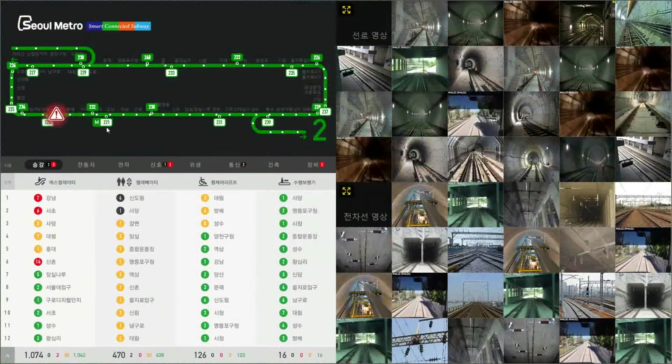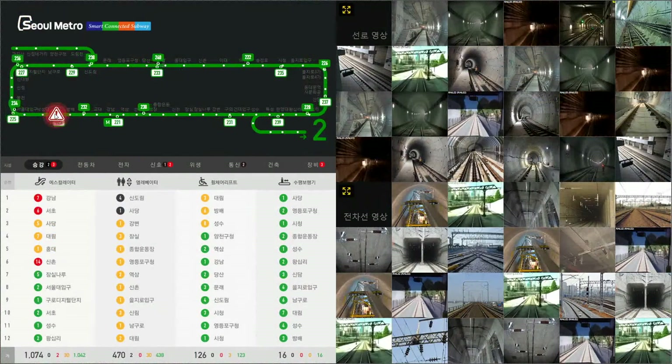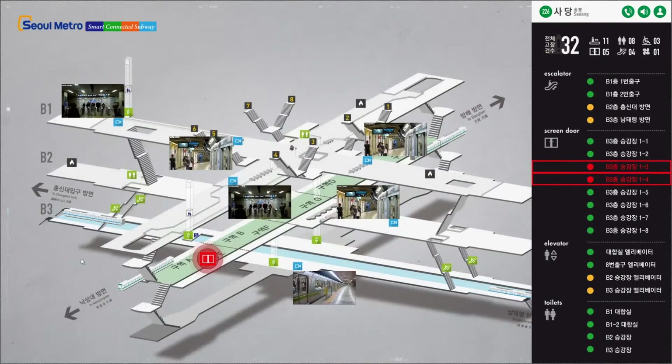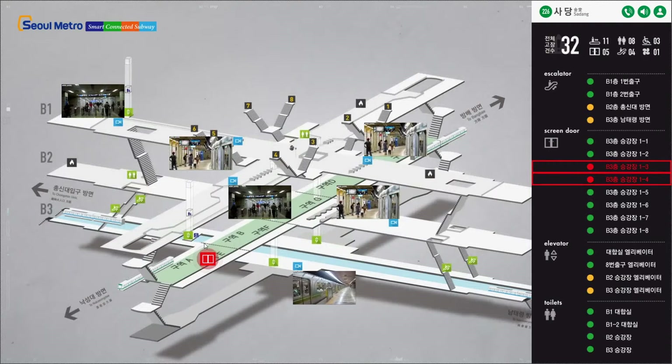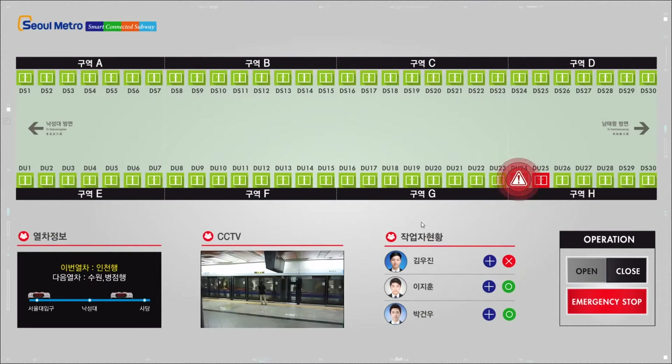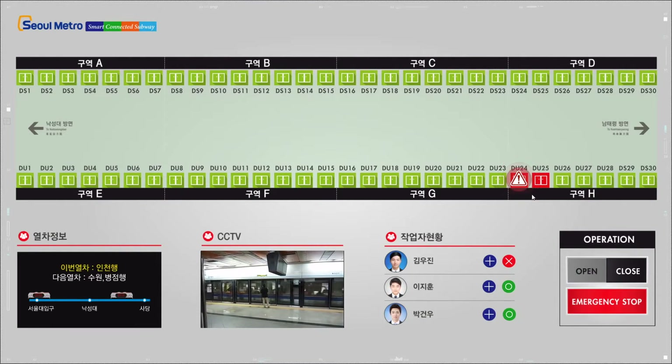An alert is blinking on a station in the green line. Let's find out what's happening by clicking the spotted location. This section describes a full view of the station with detailed information where the alert occurs. The alert has occurred in the screen door. This section shows the exact location and status of the screen door where the alert has occurred. An operator can take an appropriate action by checking the approaching train information and live video feeds.